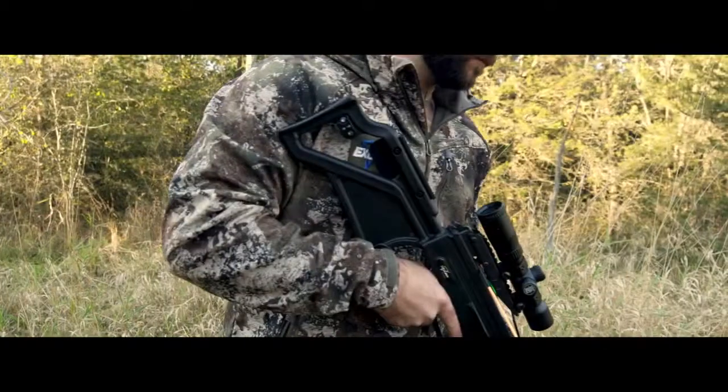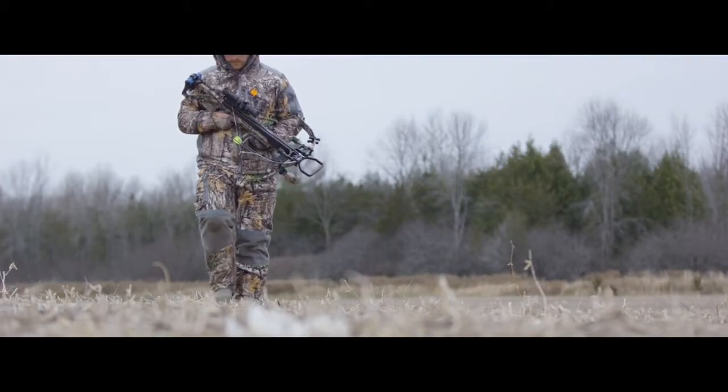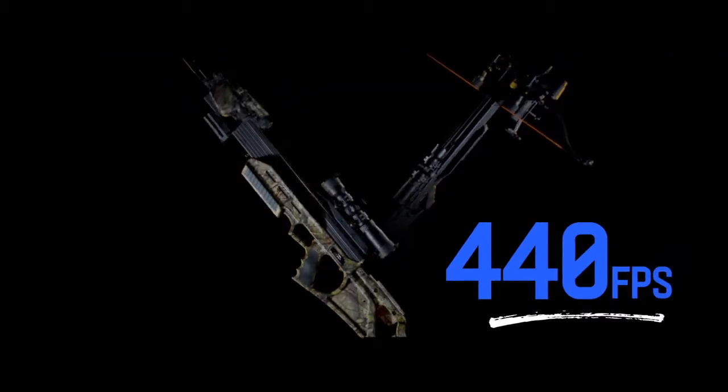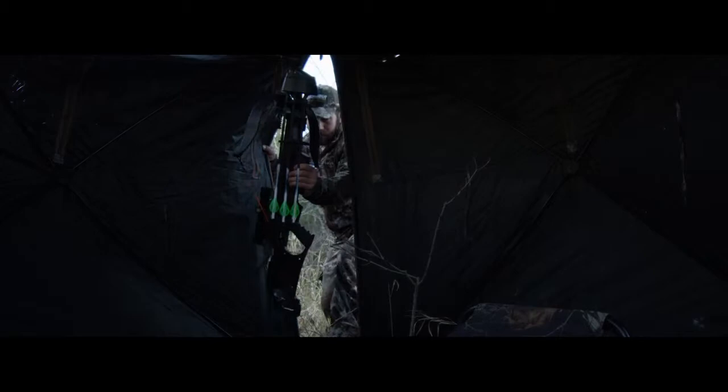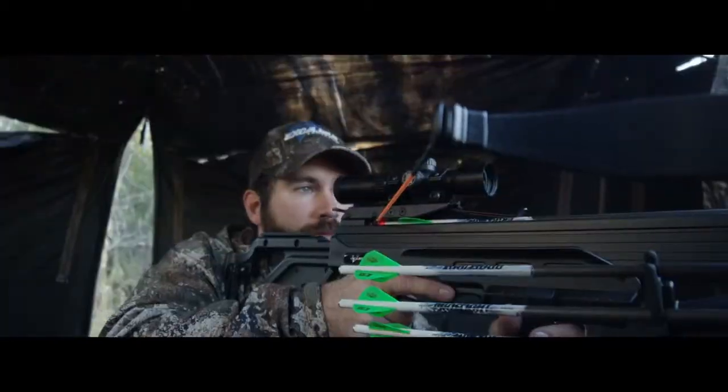Pure power without complication. For those hunters that have the need for speed, Excalibur introduces the new Bulldog 440. Whether you hunt fields or forests, the new Bulldog 440 gives you laser-flat speed and trajectory with bone-crushing power.